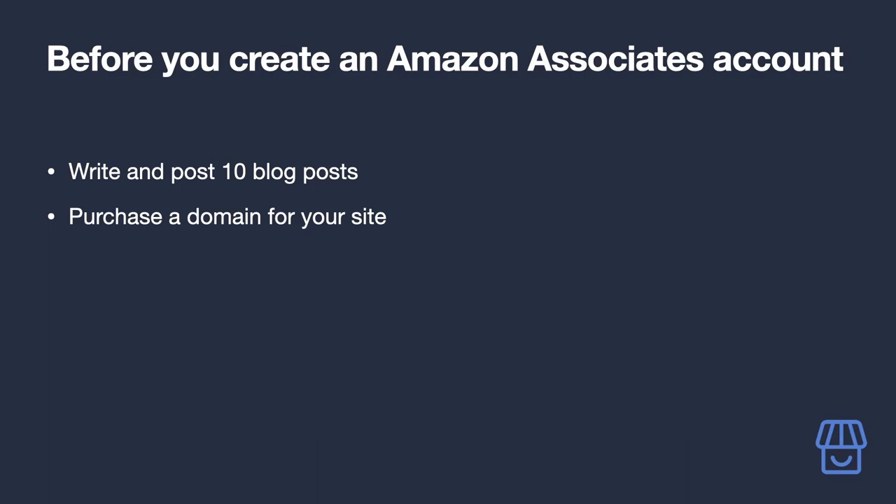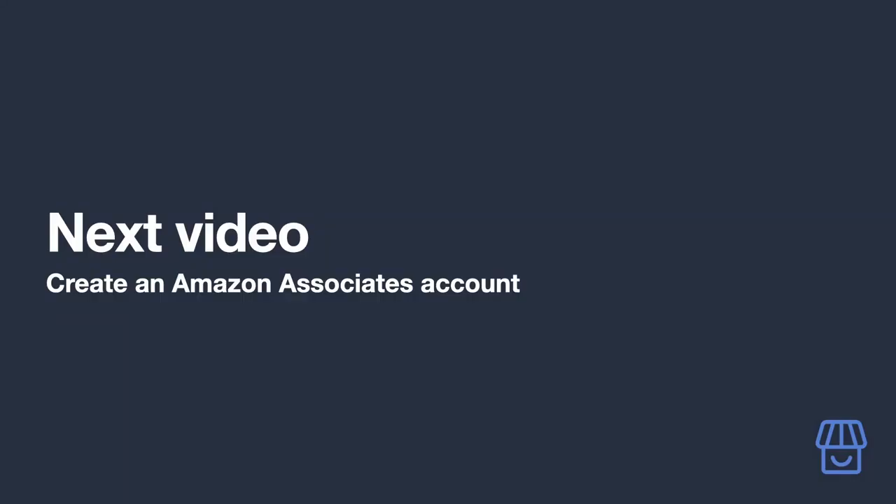This is also a good time to purchase a domain name for your site, to get rid of the Shopify branding in the current domain. Your site is far more likely to get accepted by the Amazon Associates program if you have your own domain, and it saves you the hassle of telling Amazon later that your domain has changed. You can purchase a domain following the guide in the video description.